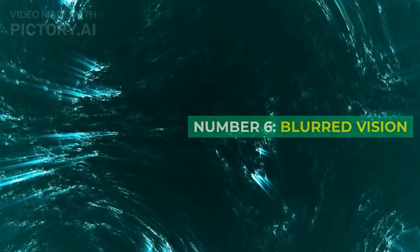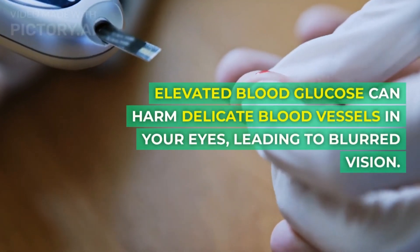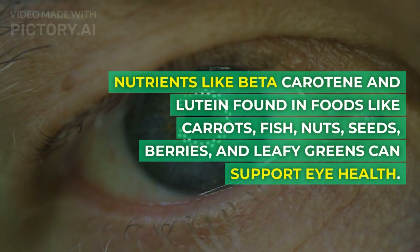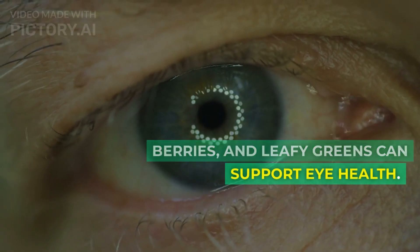Number 6: Blurred vision. Elevated blood glucose can harm delicate blood vessels in your eyes, leading to blurred vision. Nutrients like beta-carotene and lutein found in foods like carrots, fish, nuts, seeds, berries, and leafy greens can support eye health.